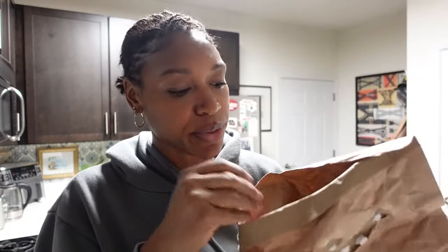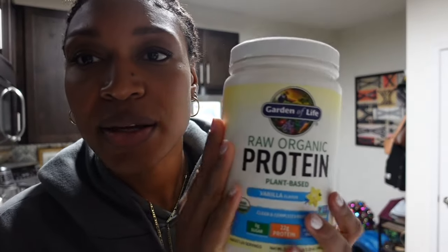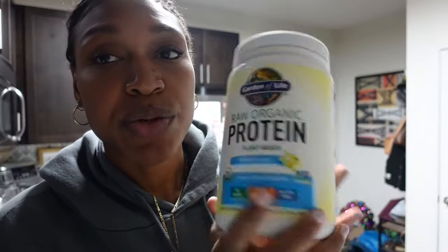I'm auto-subscribed to my protein powder — this is Garden of Life Raw Organic Protein, 22 grams of protein. I think they reformulated it; it used to be 20. I also want to subscribe to the Kalea Greens — that is a life changer.